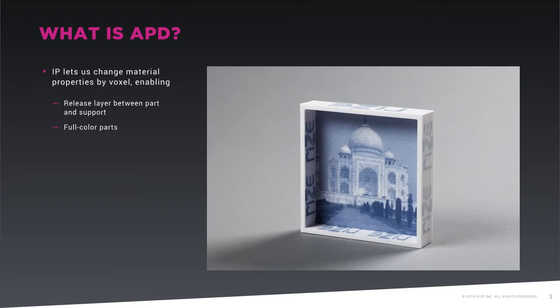Another capability provided today by APD's simultaneous extrusion and voxel-level jetting is the ability to 3D print high-definition text and images onto the part. In this case, marking ink is jetted by the printhead anywhere and anytime it's called for in the file to print directly onto parts.